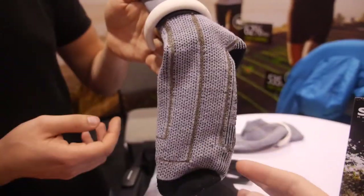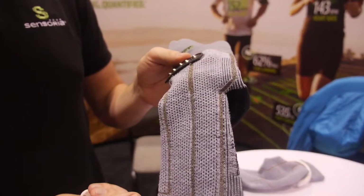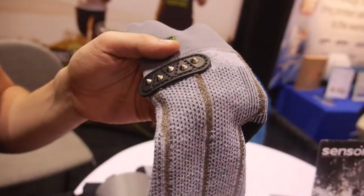Can this be washed? Everything is washable — over 70 washing cycles.